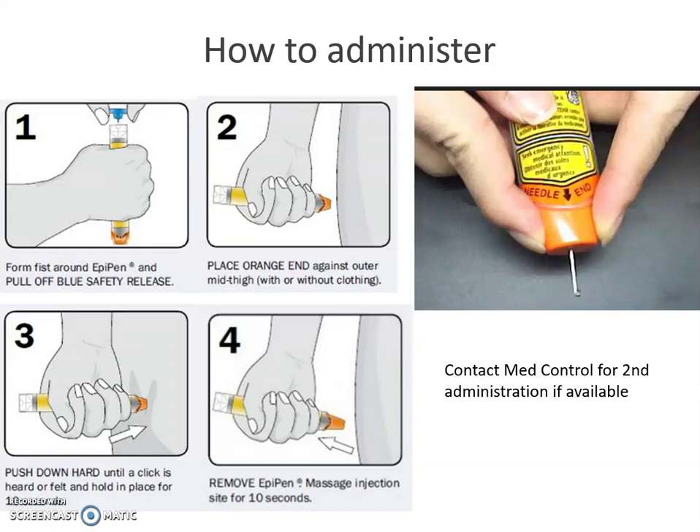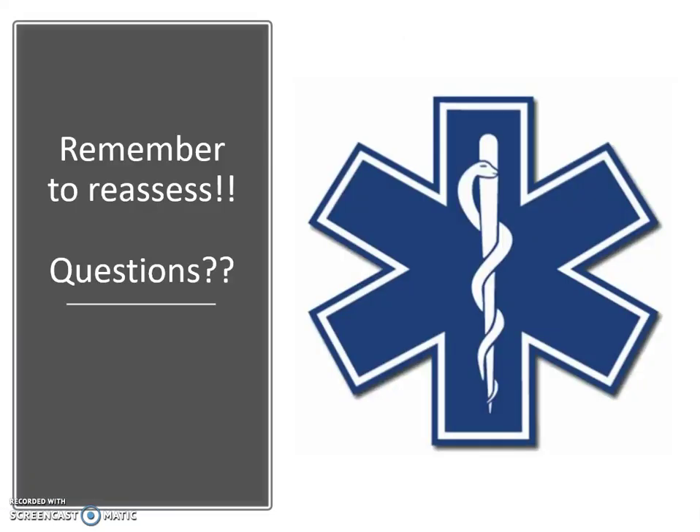Most protocols will allow you to give a second dose if available, or your protocols may require you to contact medical control first. Always reassess, reassess, reassess. If you have any questions, feel free to reach out.